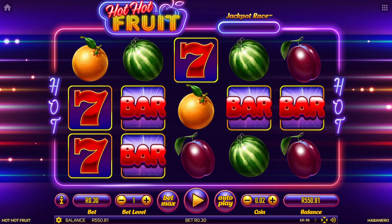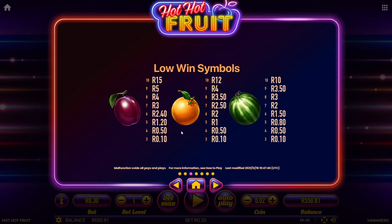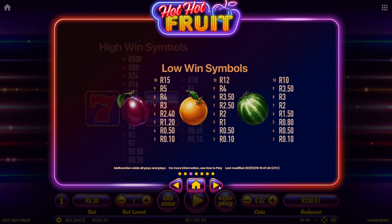I'm going to start off with explaining the symbols. There are five different symbols in Hot Hot Fruit: the watermelon, which is the lowest paying symbol, then the orange, then the plum, then bar, and then seven. Each of these pays out at different odds and you can bring up all the information about the different payouts in the information section. You can see what would get paid out at a bet level of 30 cents — if we get 10 of these, we get paid out 15 rand. If our screen is full of sevens at 30 cents a bet, we'll get paid out 500 rand.